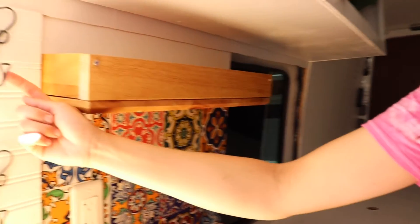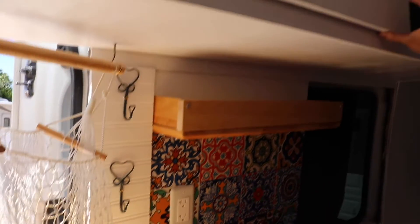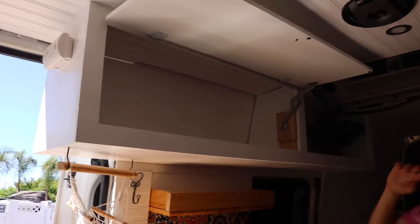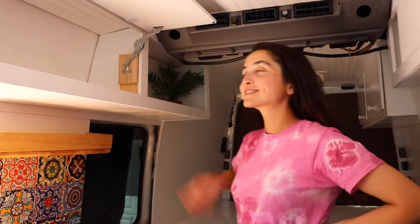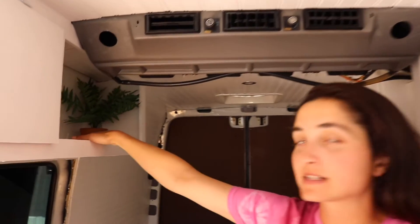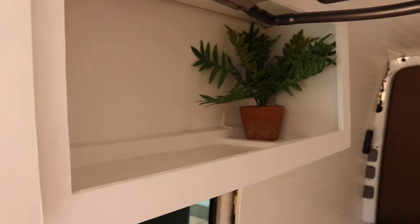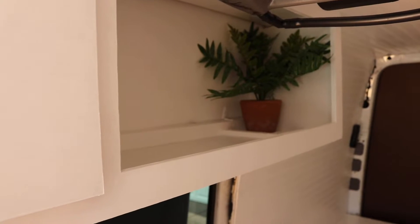Here we hang our mugs. Above that we have our cabinet that we used for all of our cooking pans and bowls and things like that. To the right of that is another cabinet space — we used it as a space for our cat to jump up and get her food, or just lounge.